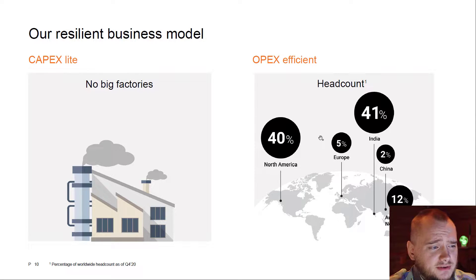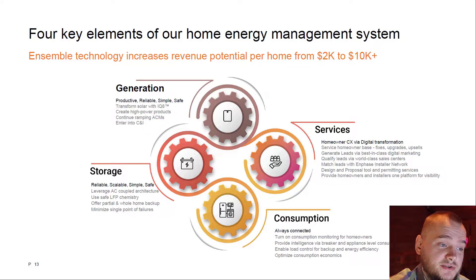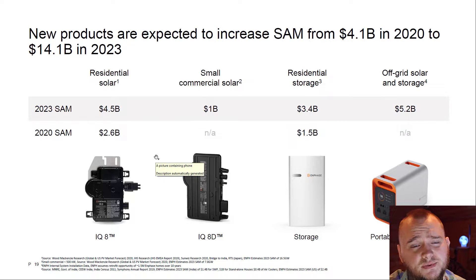I really like how they manage home energy — if you install their system, you will add value to your house. They also have a new upcoming product: a portable power station for emerging markets like India, which you can use if something happens with your main power supplier.